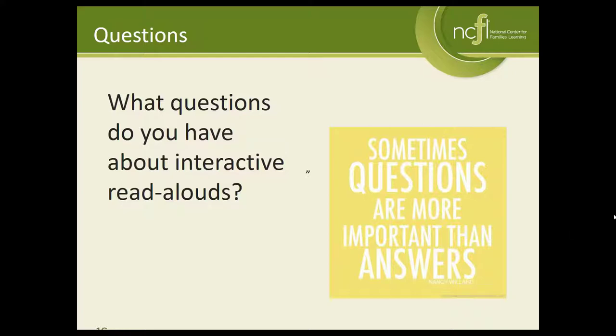We have another question: do you have a list of books to recommend? I could send out a list of books that would be great for interactive read aloud at some age levels. I do have that available and I could update and add to it. We have your email addresses from when you signed up for the webinar, so it's possible that I can send out a group message and share that information with you all.